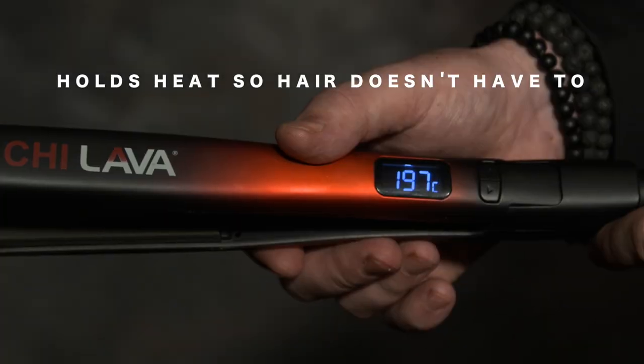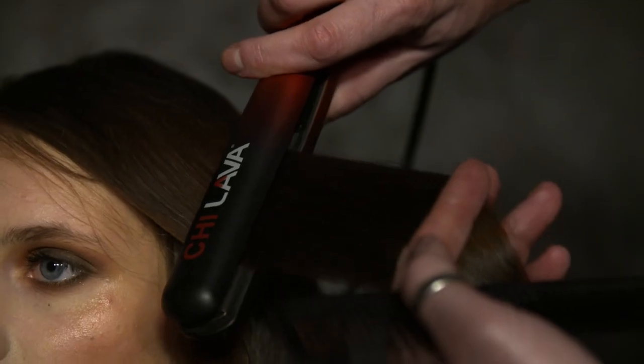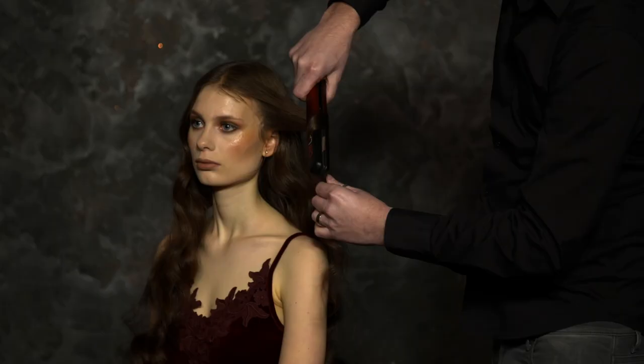A convenient digital display offers easily adjustable temperatures for various hair types, with a maximum temperature of up to 450 degrees Fahrenheit.